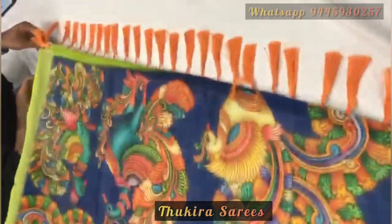If you like this collection, kindly screenshot the color of the saree which you would like to book and WhatsApp it to the above given number.